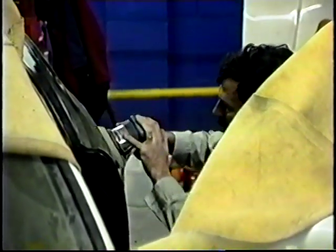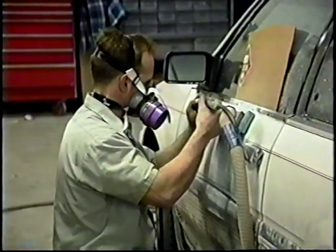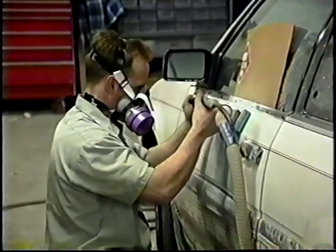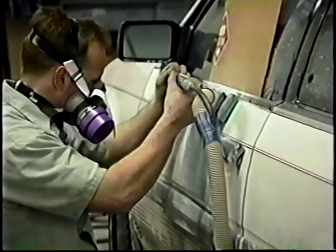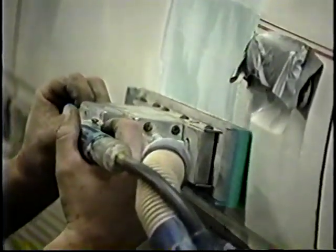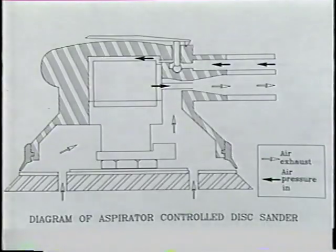Workers may be exposed to total airborne dust concentrations exceeding the OSHA standard. In addition, the dust from sanding may contain toxic metals such as lead and chromium. Rotary orbital and straight line reciprocating sanders equipped with high velocity, low volume HVLV ventilation as part of the tool's design can reduce dust concentrations during the sanding of body filling compounds.